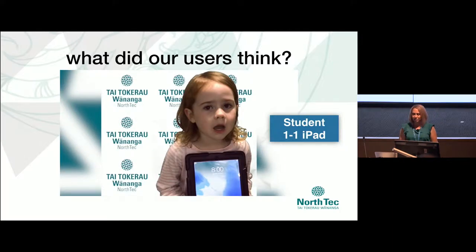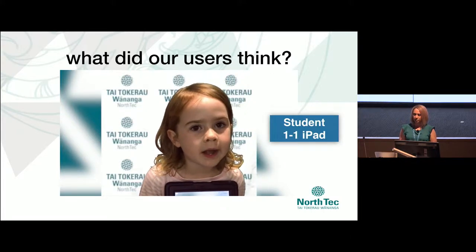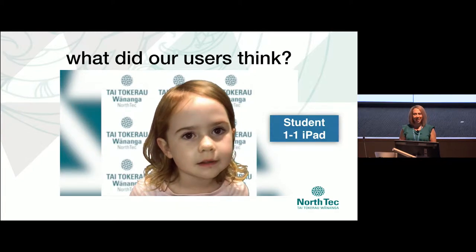Here we have a student. She's lucky enough to have an iPad to use for the entire year one-to-one. She's a happy student who loves her iPad. Sounds like we're doing a great job at this. We may as well just pack up and go home now.